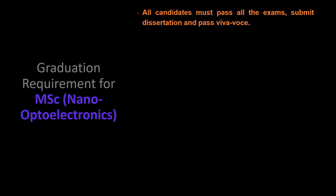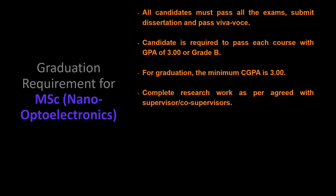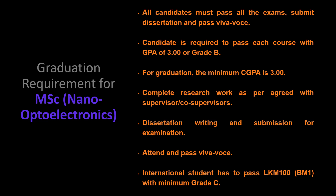Please do not forget: in order to graduate for Master of Science Nano Optoelectronics, all candidates must pass all exams, submit the dissertation, and pass the viva voce. Each candidate is required to pass each course with a GPA of 3.00 or grade B. For graduation, the minimum CGPA is 3.00. Students must also complete the research work as agreed with the supervisor or co-supervisors. For international students, they have to pass the Malay language course LKM 100 with a minimum grade of C.